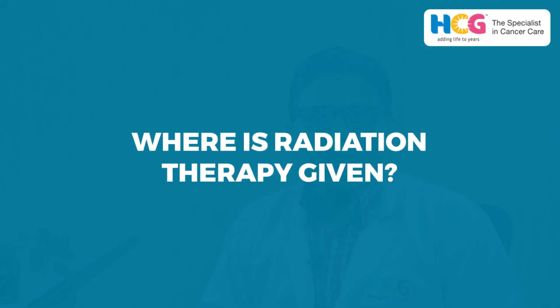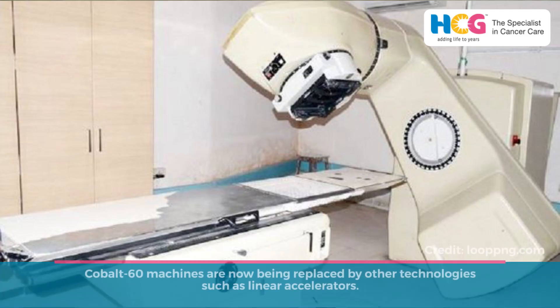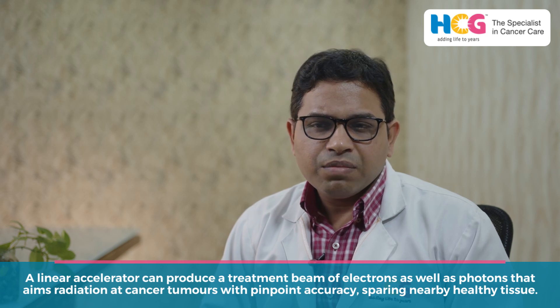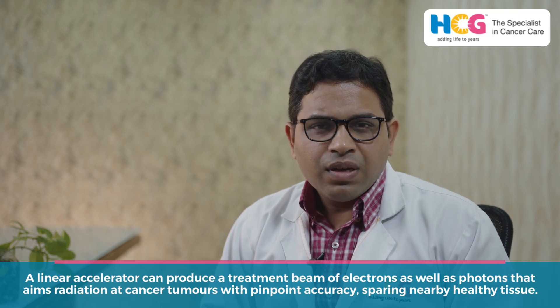So where is radiation therapy given? Mostly, these types of therapies are given in linear accelerators, or in short form, linac. Previously, we were very commonly seeing the cobalt machines, which are now outnumbered. So most of the patients are getting treated with the help of linear accelerators. In linear accelerators, it produces very high dose photon beams or electron beams, and through these beams, we try to kill the cancer cells.